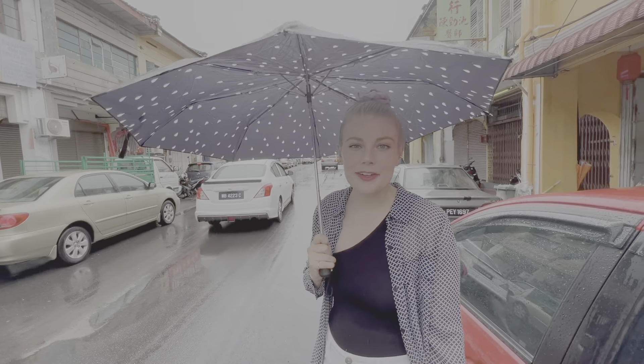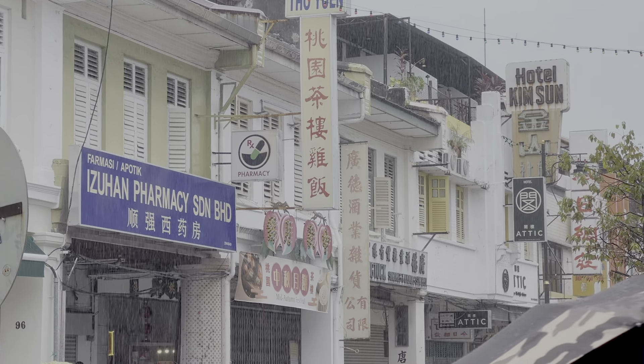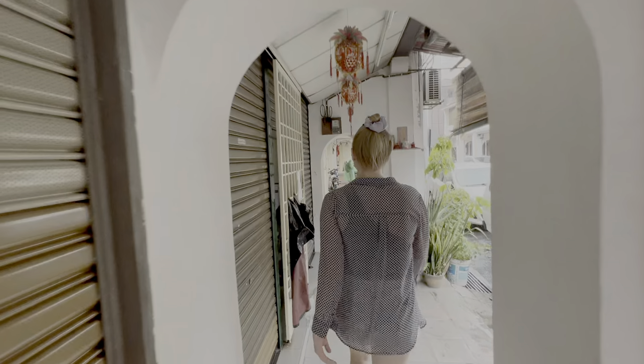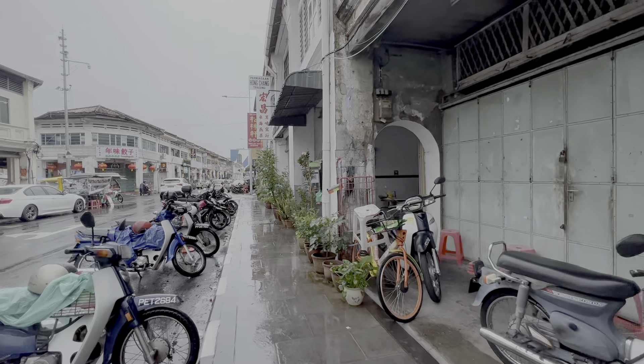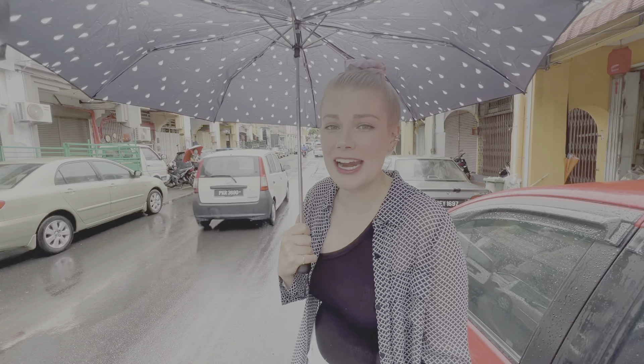One of the convenient things about Penang we've noticed is in this historic section with all of these older style buildings — they have these arched walkways, so you can actually walk without an umbrella. However, a lot of times they're blocked by motorbikes and cars. It's pretty convenient, but it's definitely a little busy here, even on a rainy day.